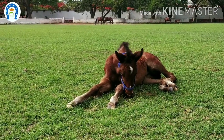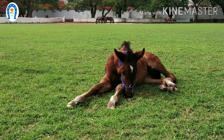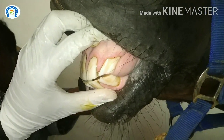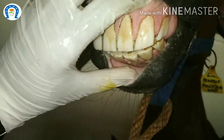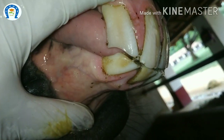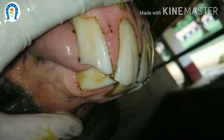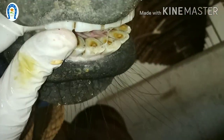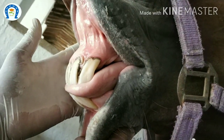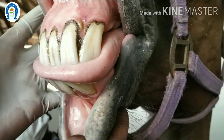We cannot predict the age of cattle or carnivores once they mature, but before maturity we can predict by the eruption of permanent teeth. But in horses, we can predict the age even in older animals because horse teeth are hypsodont — they erupt continuously over most of the life. Ruminants or carnivores have brachydont teeth; they erupt fully prior to maturity and are strong enough to survive for the whole life.